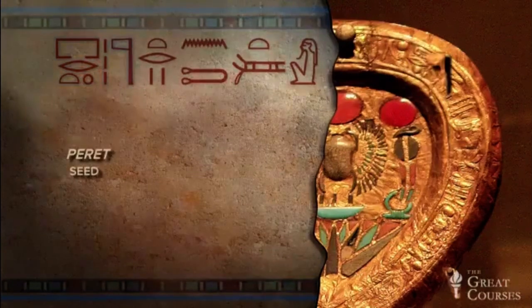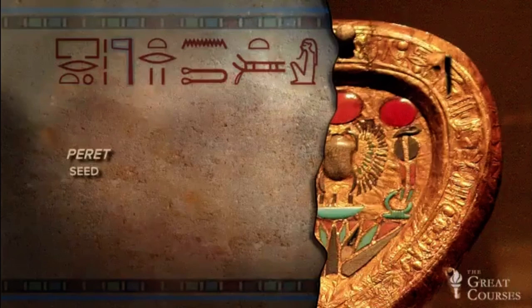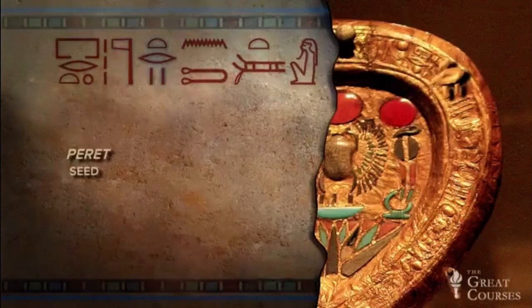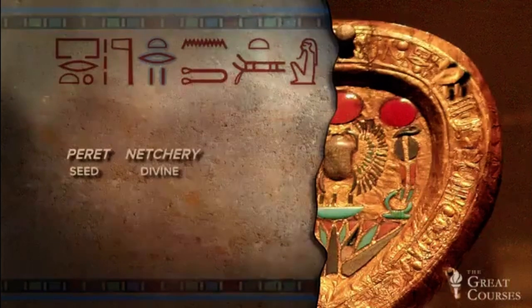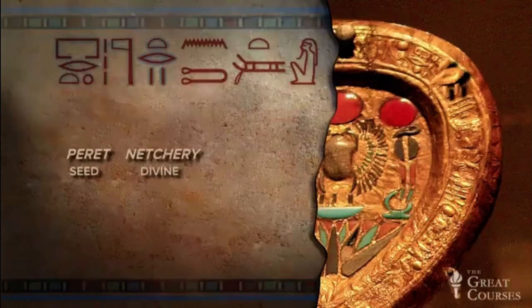This is followed by our God sign, and the hieroglyphs after that tell us it's the adjectival form of God — nechery, meaning divine. So all together, it's divine seed.